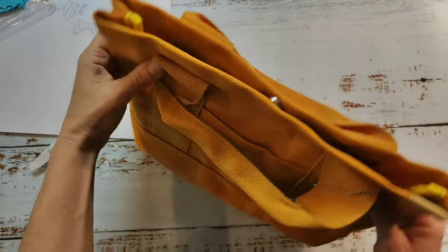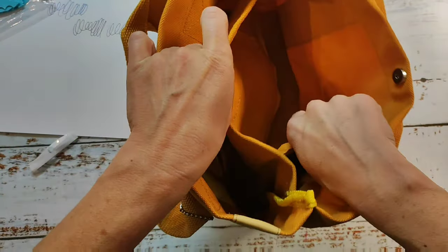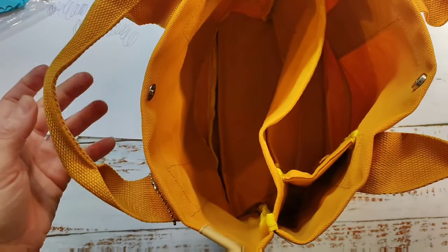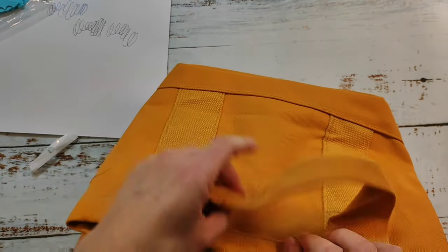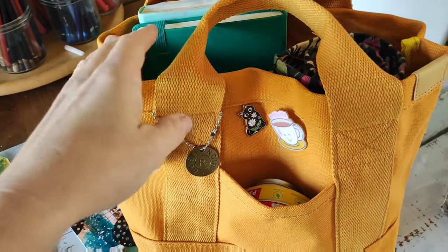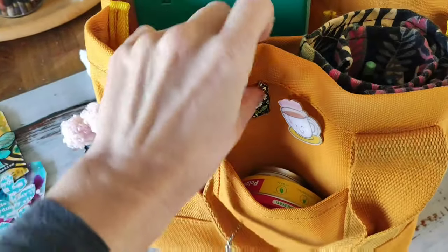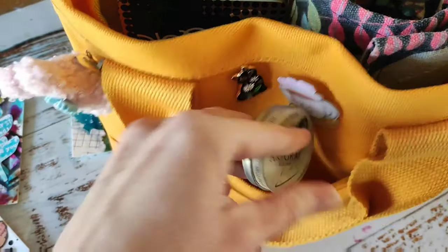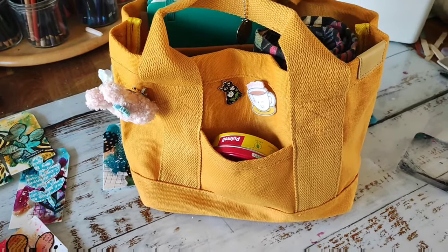I also got a canvas tote bag. I got this because I like drawing and sketching in my sketchbooks not only at my desk but also on the sofa, in the garden, or in the kitchen - this bag is meant to carry my stuff around. I fill it with my sketchbooks, a pencil roll, a box with crayons, which makes it easy to carry around. I also decorated it with some pins and pastel colors. I really like this bag and I've already used it a lot.